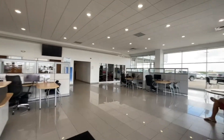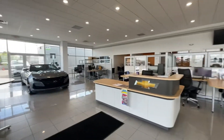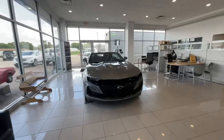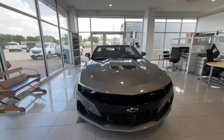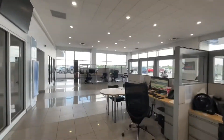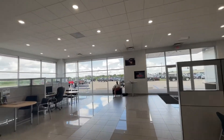Here is the showroom. Not a lot of — no one in here right now. Over here we got a Chevy Camaro. Big showroom. There's all the cars out there.